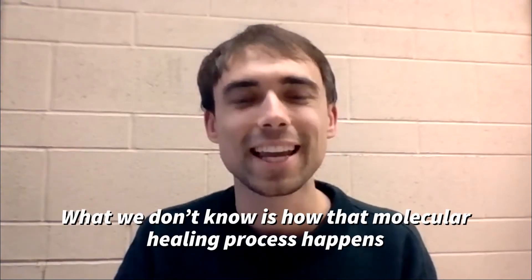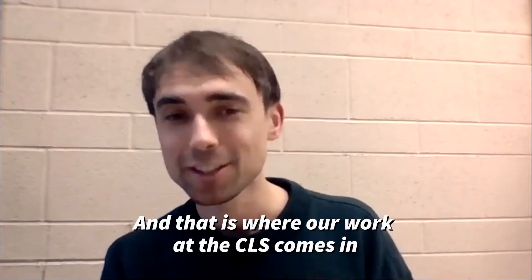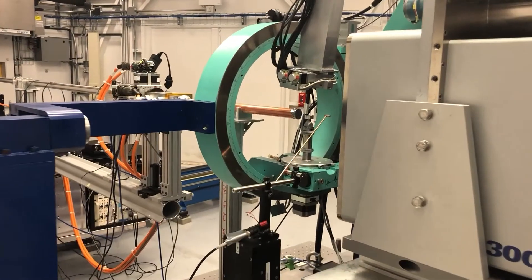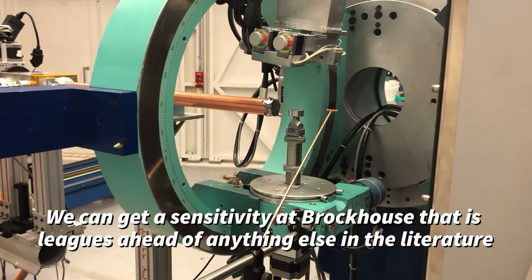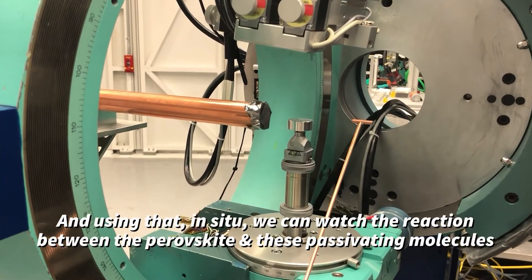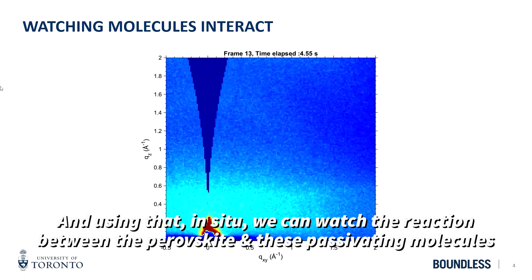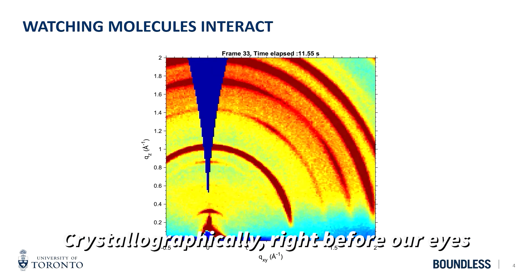What we don't know is actually how this molecular healing process happens, and that is where our work at the CLS comes in, because you have this incredible ultra-sensitive setup. We can get a sensitivity at Brockhouse that is leagues ahead of anything else in the literature, and using that in situ, we can watch the reaction between the perovskite and these passivating molecules crystallographically, right before our eyes.